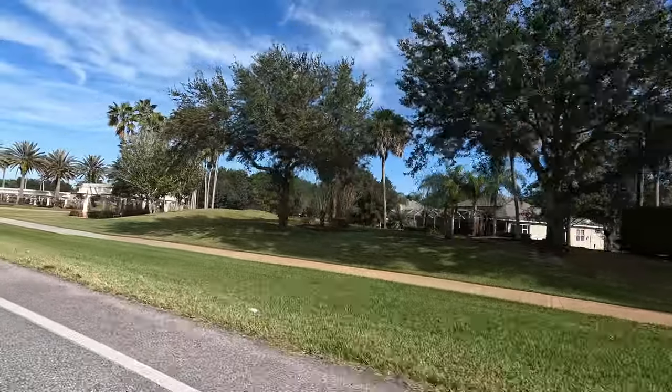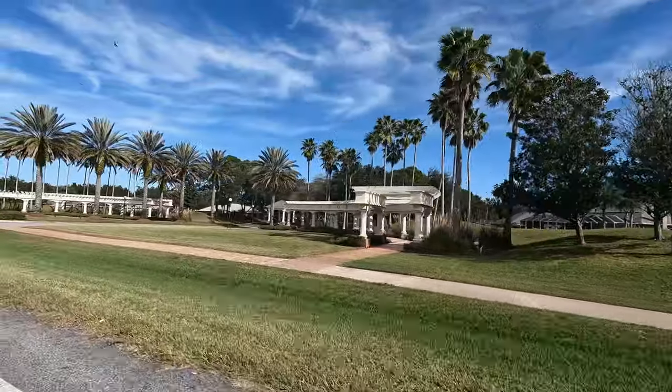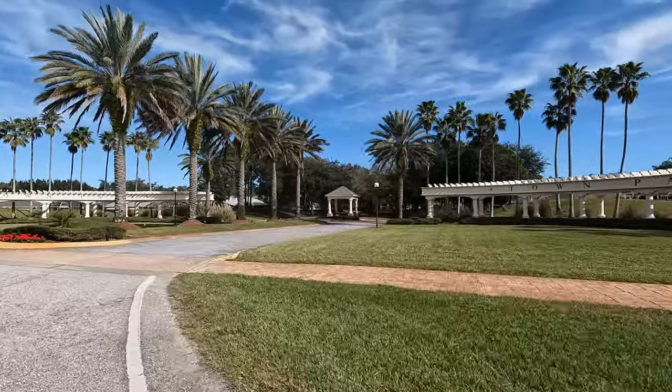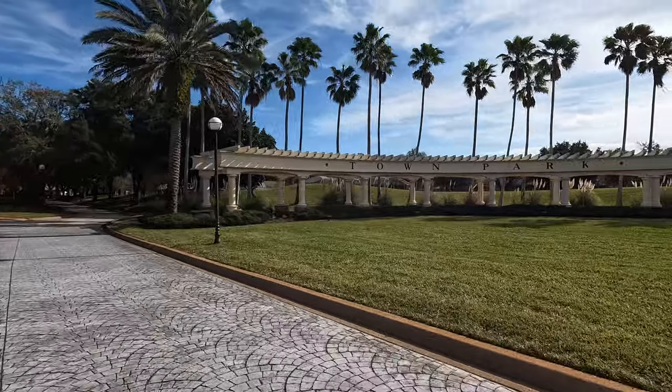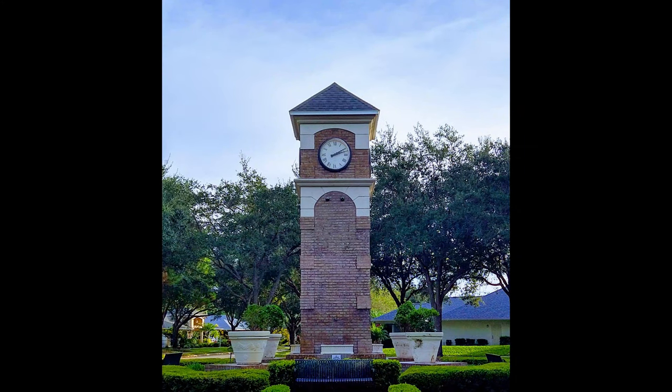Hi YouTube, this is Tiffany with HomesofDaytonaBeach.com. Today we're going to be taking a ride through the subdivision of Towne Park, located just off of Williamson Boulevard in Port Orange, Florida. Towne Park is known for its beautiful entryway and stunning clock tower, which is the main focal point of the entryway as you come into the neighborhood.